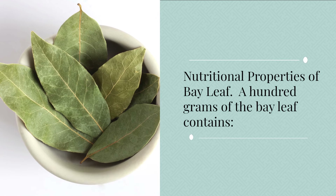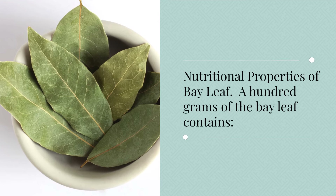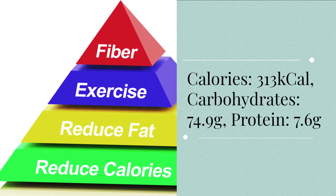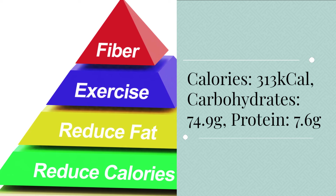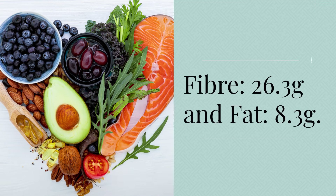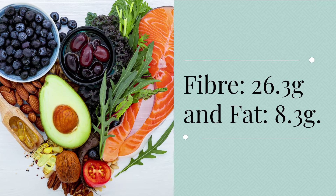Nutritional properties of bay leaf. 100 grams of bay leaf contains: Calories: 313 kcal. Carbohydrates: 74.9 grams. Protein: 7.6 grams. Fiber: 26.3 grams. Fat: 8.3 grams.